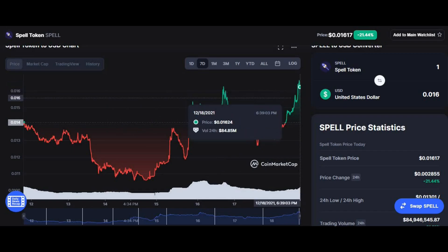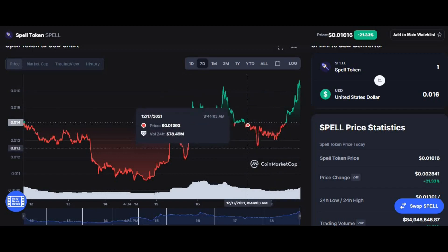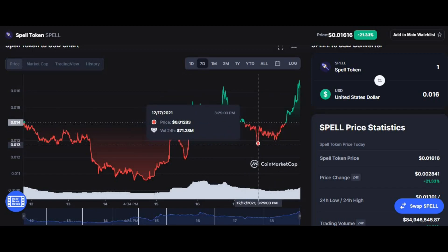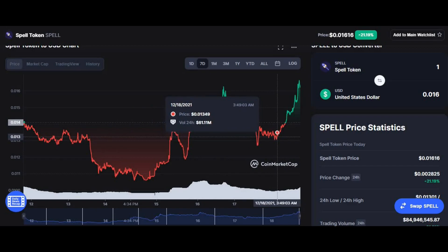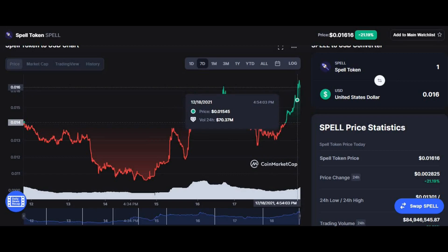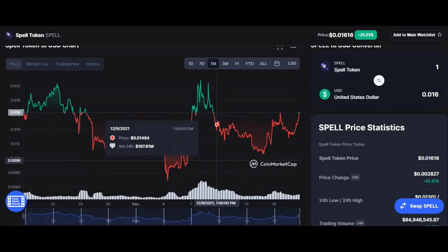I believe the coin's support level is at $0.01283, so I'd be looking to buy the coin a bit higher than this at $0.01305. In the short term, I will be buying the coin at $0.0134 and selling around the mark of $0.0154.